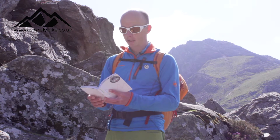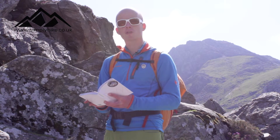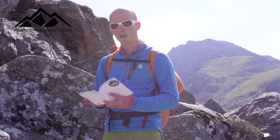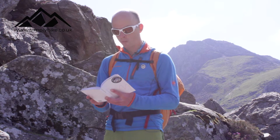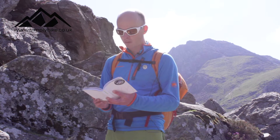It will tell you where to park, and in this book it will give you a grid reference and tell you how far you have to walk before the scrambling starts. On this particular route we'd be looking at a 20-minute walk before the scrambling started, and then it will give you a brief description of the route itself.